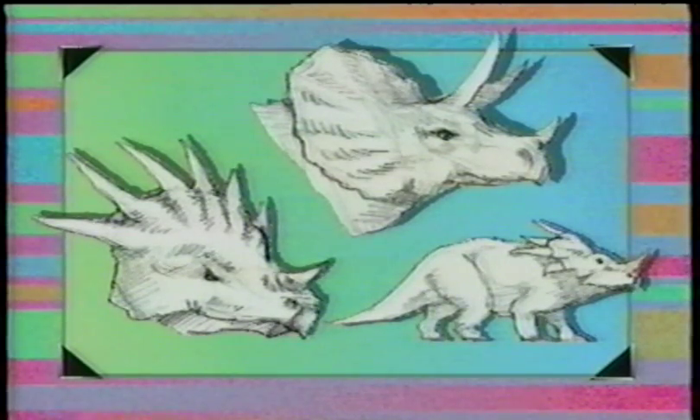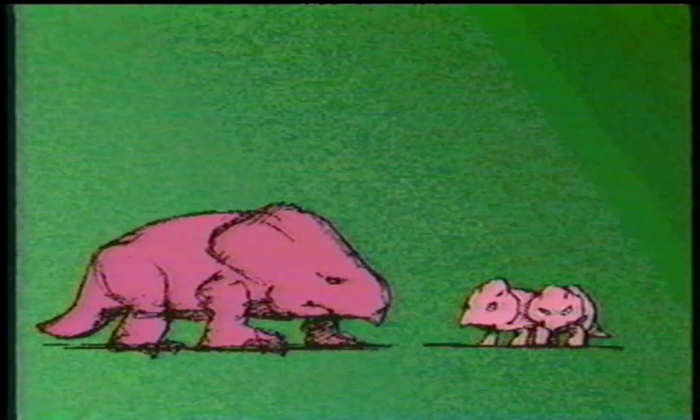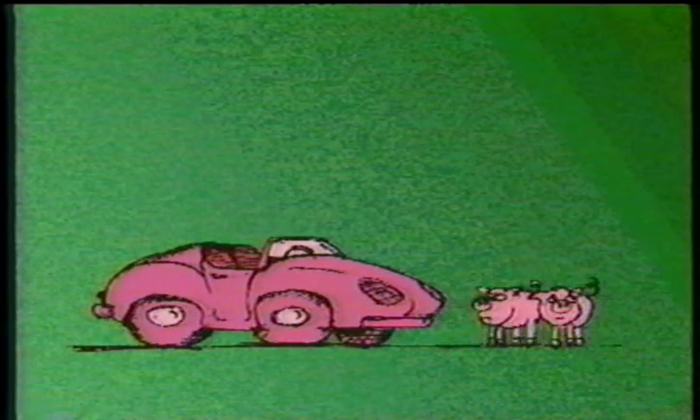Meet Protoceratops. His name means first horned face. But that's stretching the point, because actually he only had a small bump on his snout, not a true horn. The adults grew to about the size of a sports car, and their babies were the size of piglets. Protoceratops was a good parent, watching and feeding their babies after they were born.